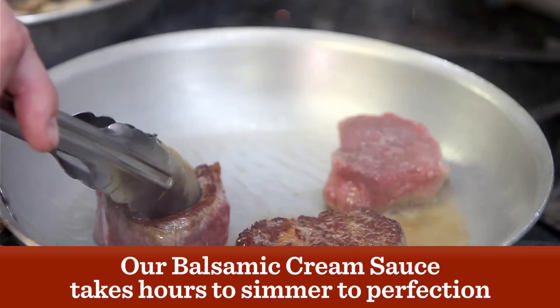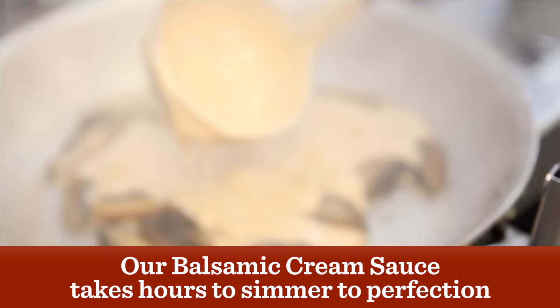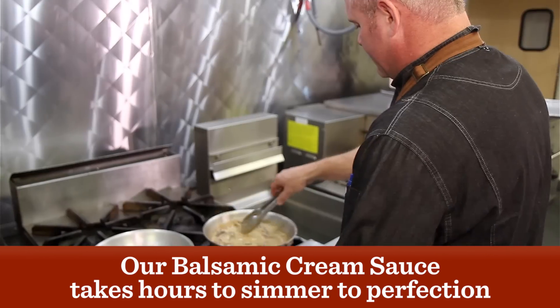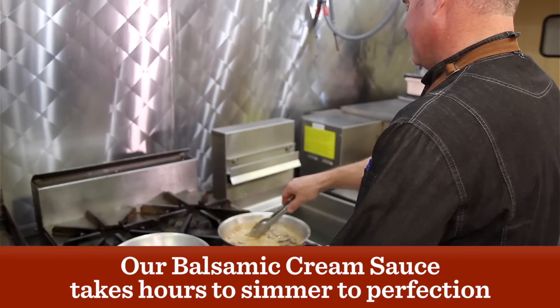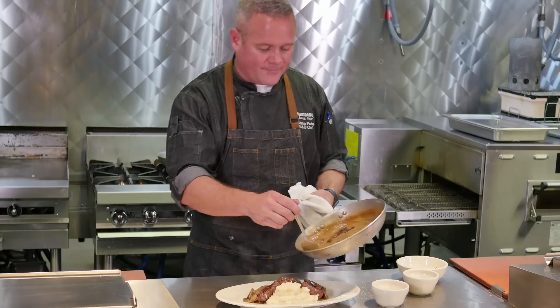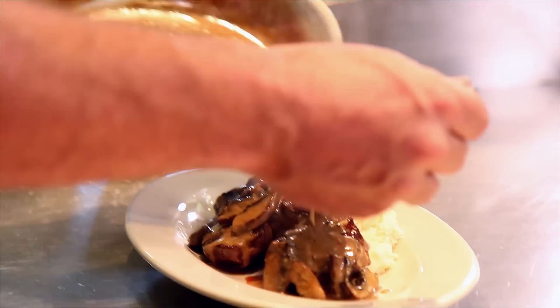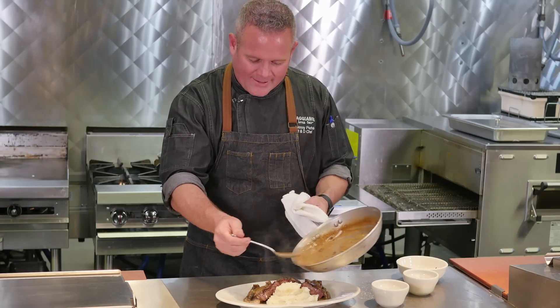I believe what makes this different than any other steakhouse that offers a medallion is our balsamic cream sauce — a sauce that takes hours to simmer to perfection. You'll notice on most of our steaks we do top it with an herb marinade. This is the only one we don't, because of that balsamic cream. It has such a delicate flavor and sweetness with a hint of vinegar.